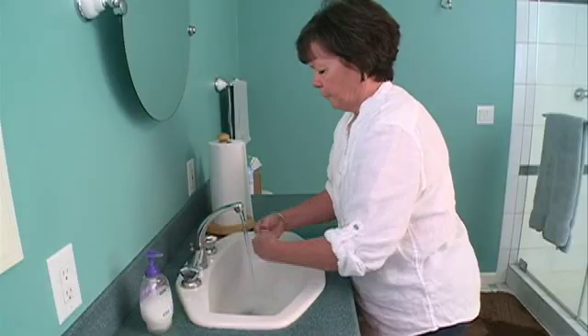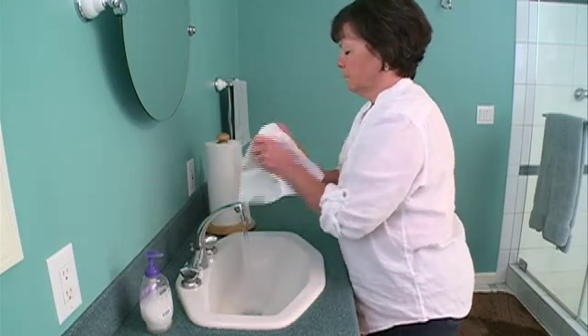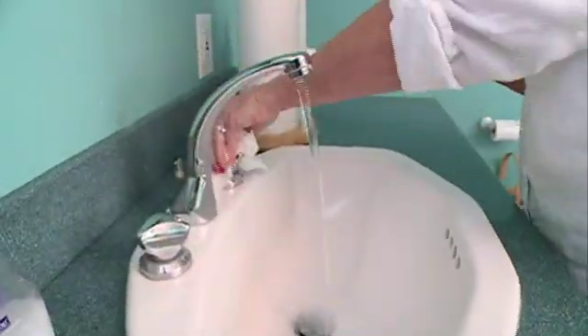Rinse your hands and dry them. Use a paper towel to dry your hands, as they can be used once and thrown away. Cloth towels shared with others can harbor germs. Use your paper towel to turn off the faucet, because sink handles may harbor germs too.